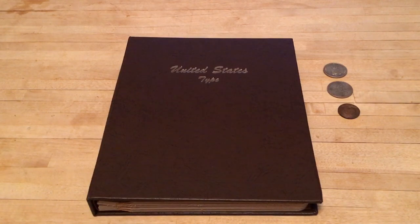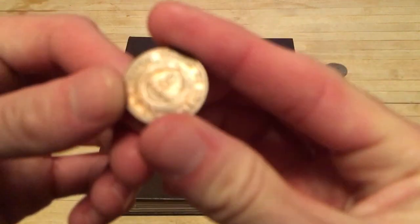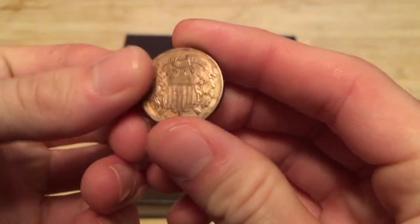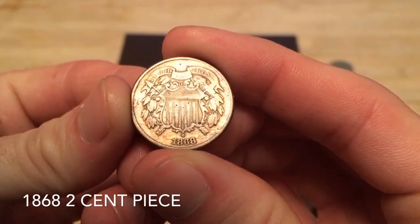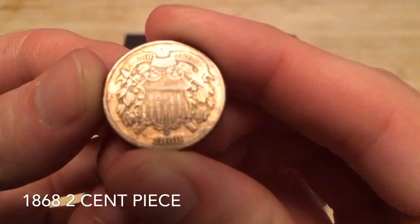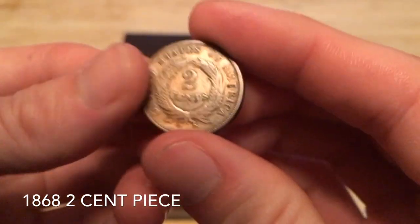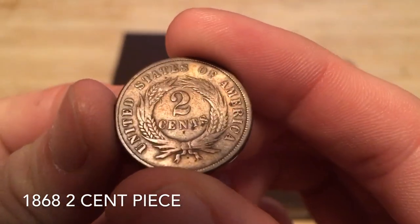Alright guys, thanks for joining me today. We're gonna be looking at a few coins I picked up at my LCS last time I was there. I picked up this two cent piece that I need for my Dansco album — it's an 1868, not in bad shape. The 'WE IN GOD WE TRUST' is gone, but that's the high point. All in all, really nice shape for how old it is. Love that coin.